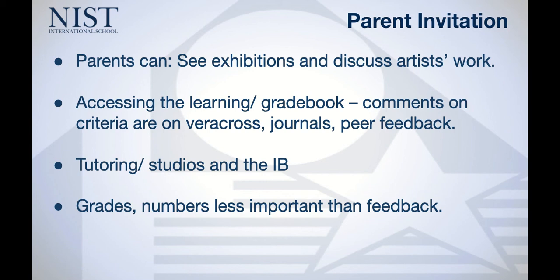We want you to understand that especially in the first year, grades are not as important as the numbers, and the numbers are not as important as feedback. The number doesn't really equate to a grade for us in the first year — it's a number out of 10, not a grade. The feedback we assign is the most important thing. Keeping that growth mindset, students just need to work with the feedback they've been given and continually improve.